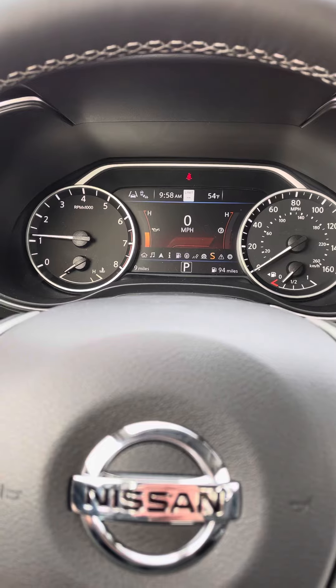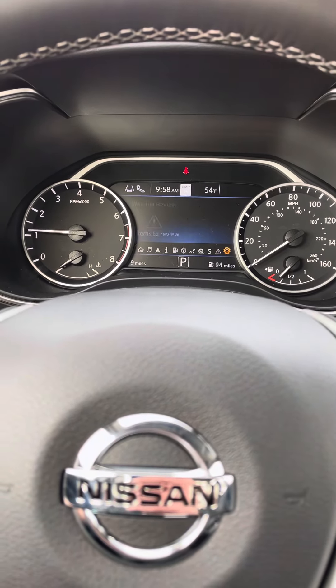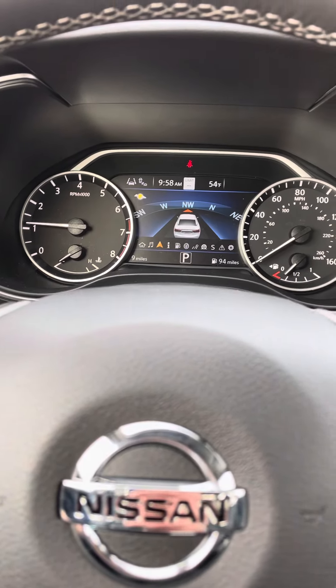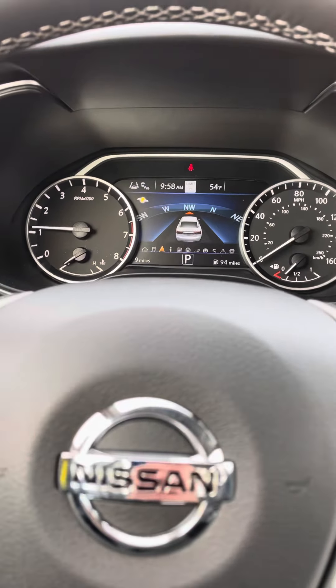You got your sport mode there, digital speedometer there, and audio page. The Nissan navigation tells you the weather, which is kind of funny because you can see the weather outside.